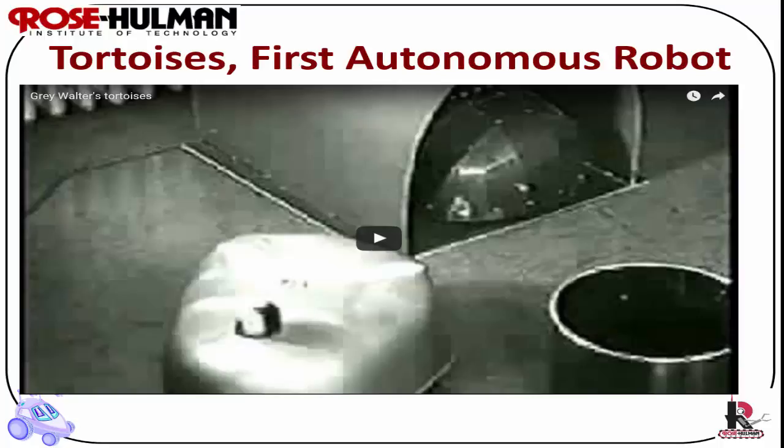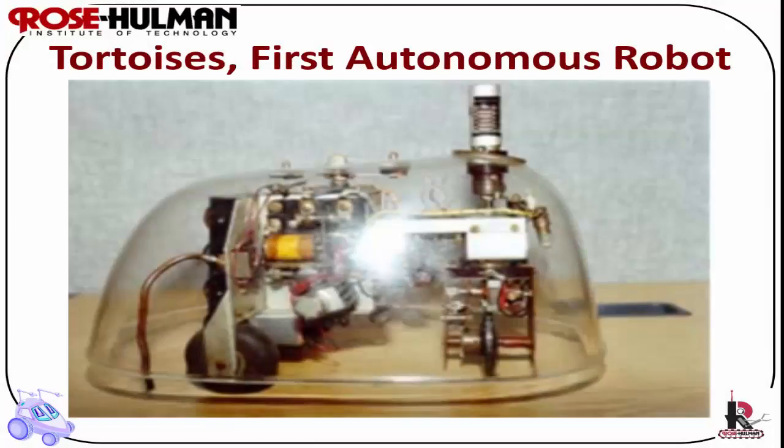The tortoises had the following behaviors: they could find the light, head toward the light, back away from bright light, turn and push to avoid obstacles, and move to recharge their battery when it was low. This would be considered reactive control in today's control paradigm.